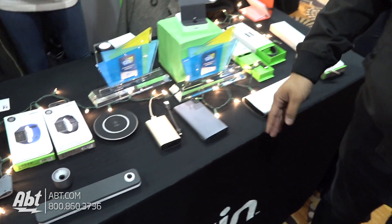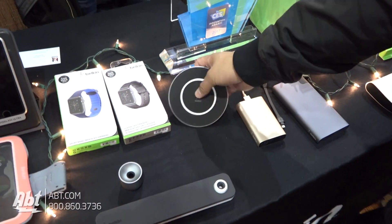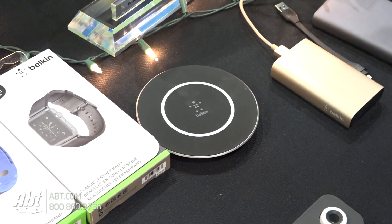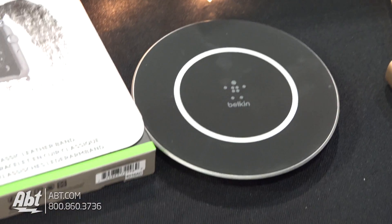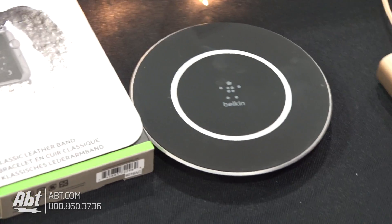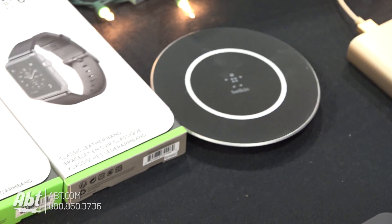So what else do we have? This is our BoostUp 15-watt wireless charger. Most notably on a lot of the Samsung devices, wireless charging is a really big thing that's starting to happen. Currently in the marketplace you see a lot of 5-watt chargers, but this is one of the first 15-watt wireless charging solutions on the market.